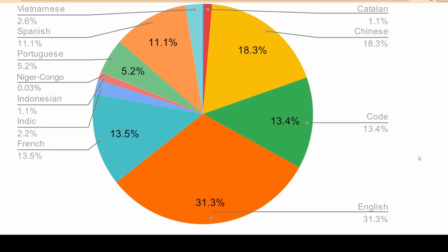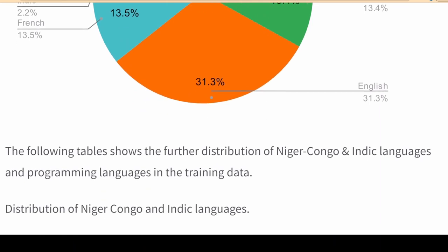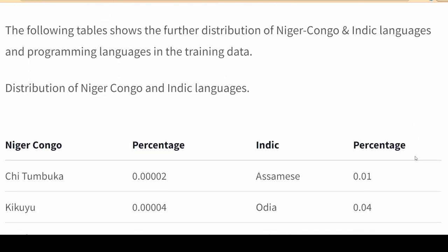BLOOM draws on a diversity of research interests, including AI, natural language processing, social science, legal, ethics, and public policy.